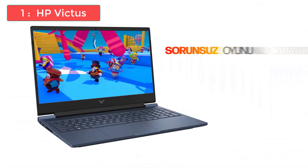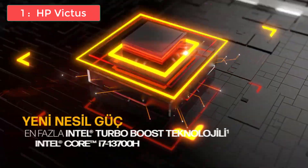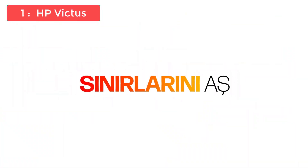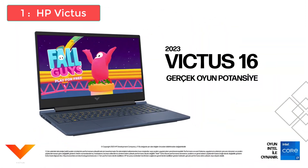The HP Victus is simply the best all-around laptop for AutoCAD. It's affordable, powerful, and ready to handle anything you need today and for years to come. If you're serious about AutoCAD and want a laptop that won't let you down, this is the one to get. For updated pricing and more details, check out the links in the description.